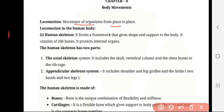The human skeleton forms a framework that gives shape and support to our body. Without skeleton, our body is shapeless. It consists of 206 bones. It protects internal organs — the main work of the bone is to protect the soft internal organs.